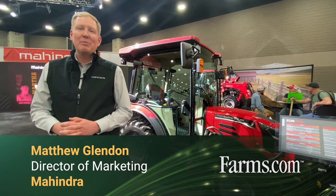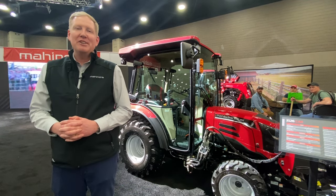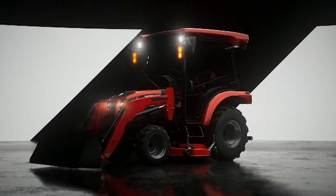Hi, I'm Matt Glendon, Marketing and Product Management for Mahindra AG North America. I'm excited to introduce our new Mahindra Compact tractors powered by OJA today.